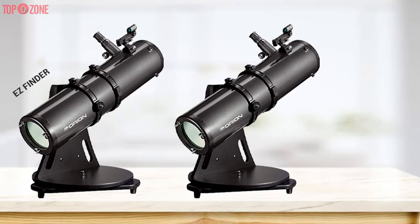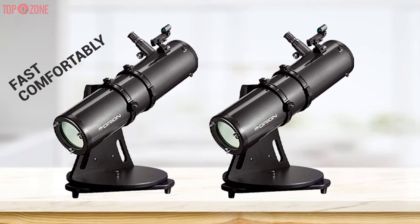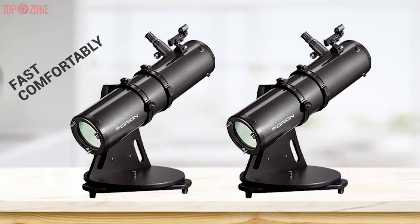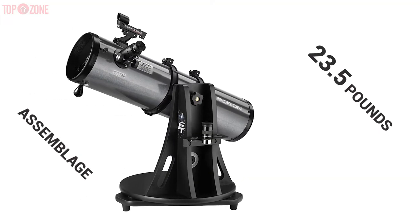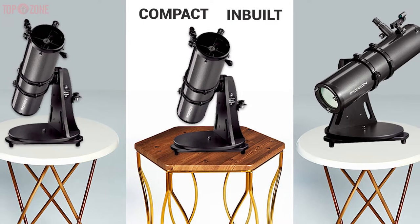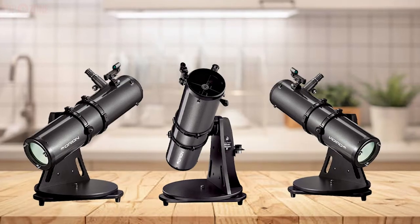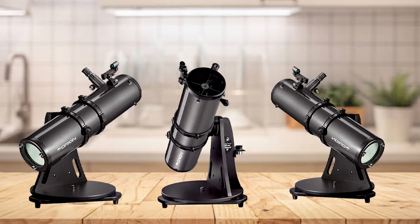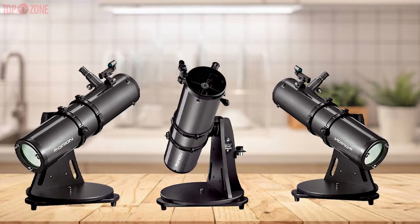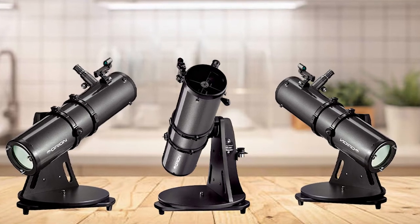Additionally, you are offered an EZ Finder 2 aiming device with which you can focus fast and comfortably. Weighing just 23.5 pounds at full assemblage, this telescope is compact and has built-in carry features which improve portability. Overall, the Orion Starblast 6 is a very capable telescope package, and if you prefer the size and portability of the tabletop design, this is a perfect choice.